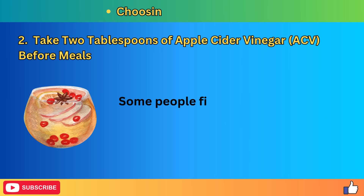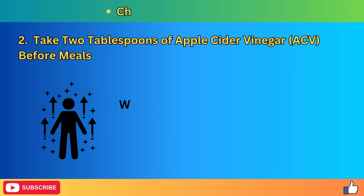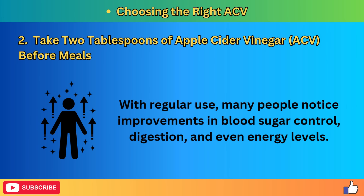Once you have the right kind of ACV, dilute one to two tablespoons in a large glass of water. Drinking it before meals or first thing in the morning can have a significant impact on your blood sugar levels. Dilution is important because the acidity of undiluted ACV can be harsh on your teeth and digestive system. Some people find the taste strong, so you can add a bit of honey or lemon juice to make it more palatable. With regular use, many people notice improvements in blood sugar control, digestion, and even energy levels.